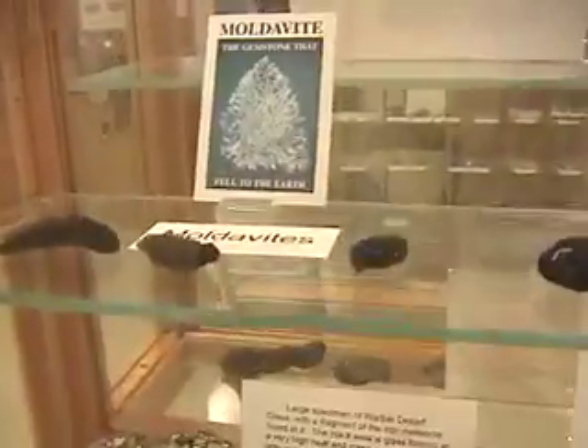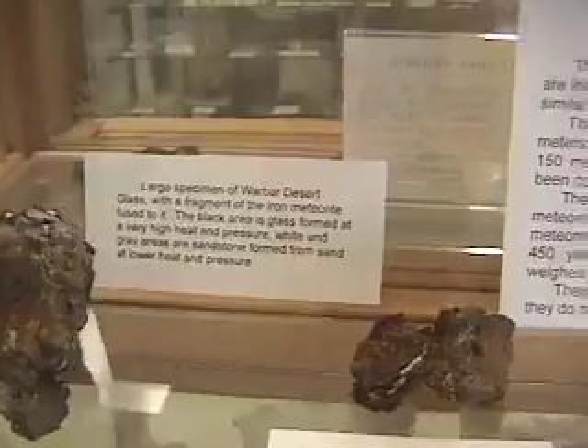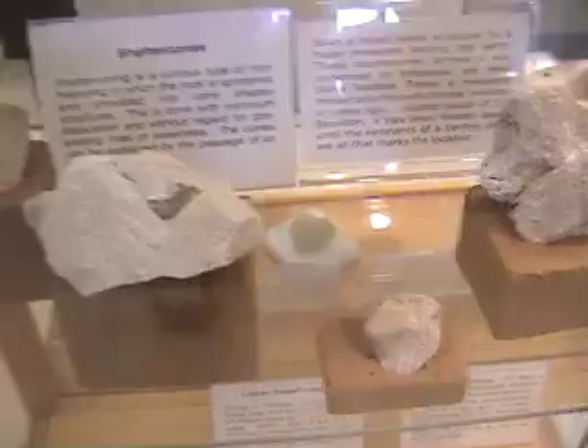They can step on a rattler and never hear it. That's right. Are there many snakes around here? Lots of rattlesnakes. Oh really? Has anybody ever gotten bitten? Yes, about three years ago.